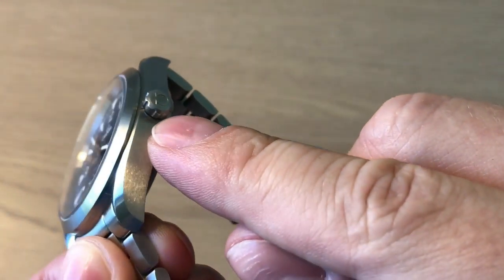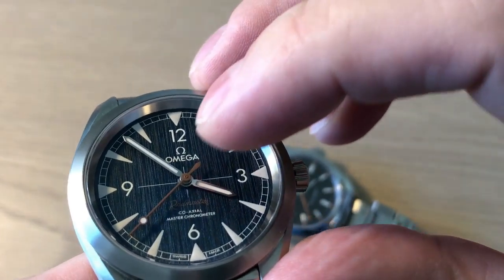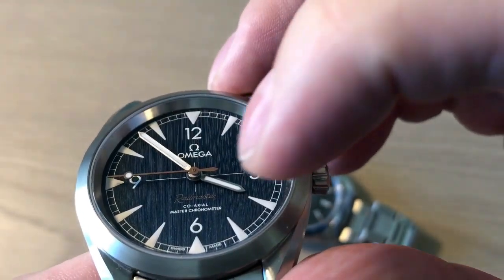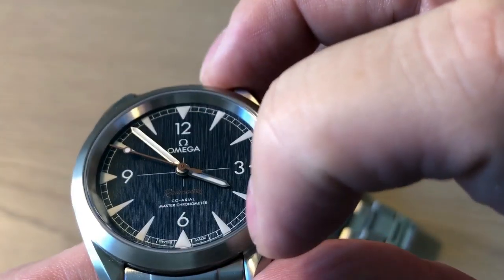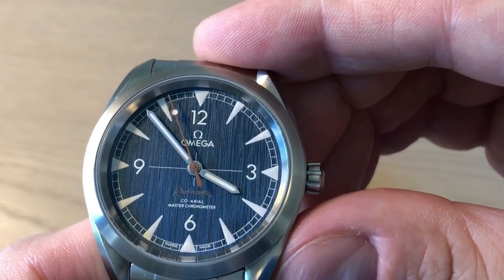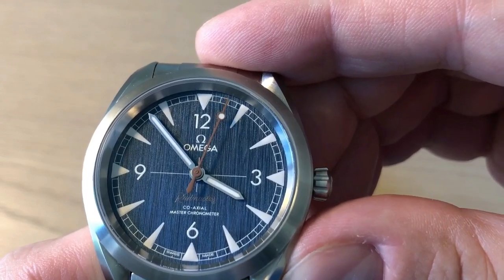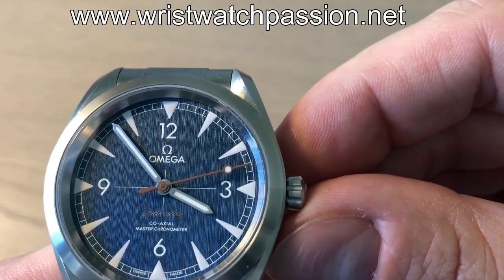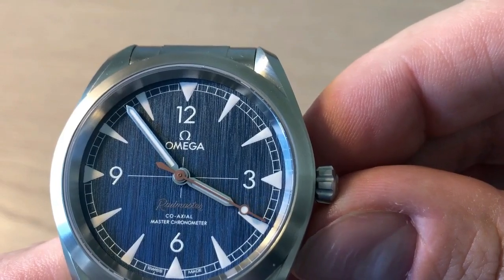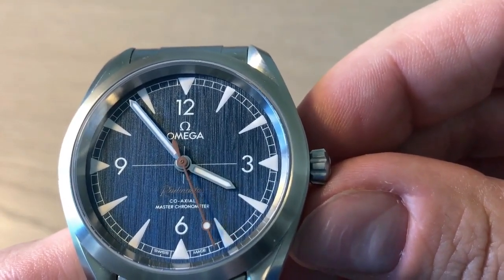It has a cone-shaped screw-down crown. The hour markings are applied but the Omega logo is printed. You get printed numerals at 12, 3, 6, and 9 o'clock. Down at 6 o'clock: Railmaster, coaxial master chronometer, Swiss made. This very nice textured dial changes color depending on the light — a very dark blue in lower lighting situations and almost an electrical blue in strong light. The Railmaster features a rust-colored seconds hand, and simple baton-style hands filled with lume.